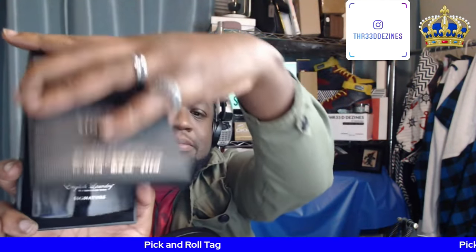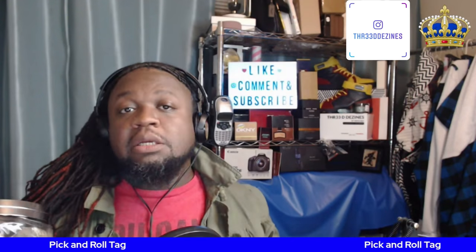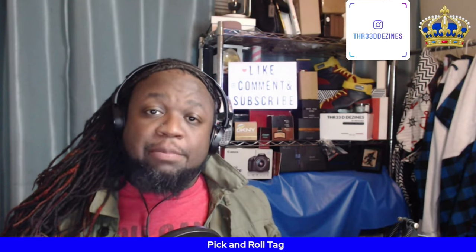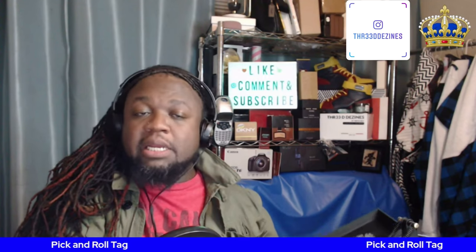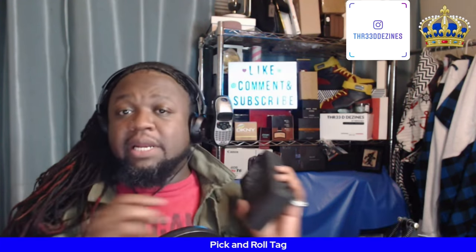This is an eau de parfum concentration, and as you can tell it has a coffret-style box — I've put a nice little dent in it. For the note breakdown: in the top we have lavender, lemon, cedar, and bergamot; in the mid we have coriander and nutmeg; in the base we have musk, sandalwood, vetiver, and amber.